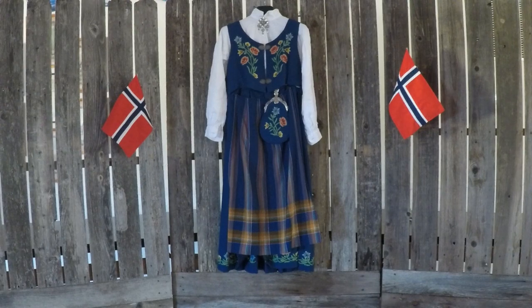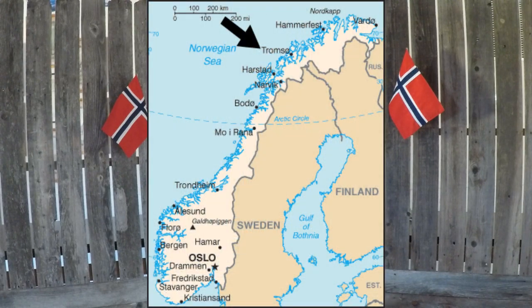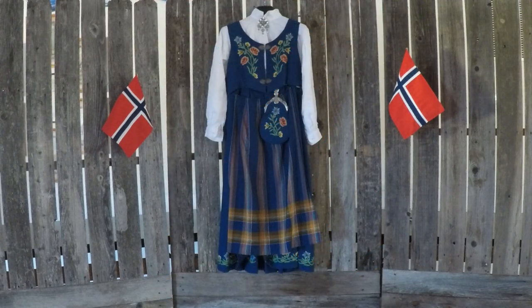It's the Nordlund costume. It's from, as we say, Nordlund, but my family is from Tromsø.